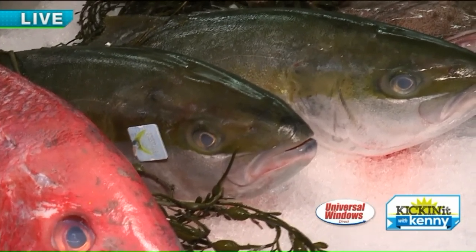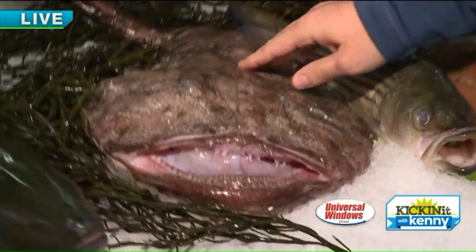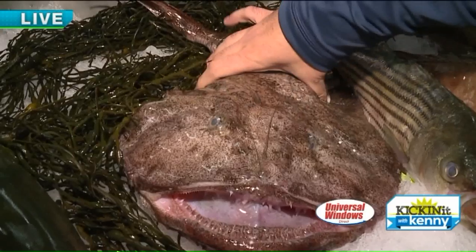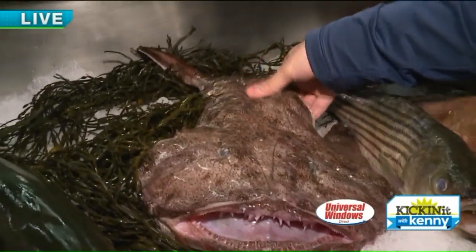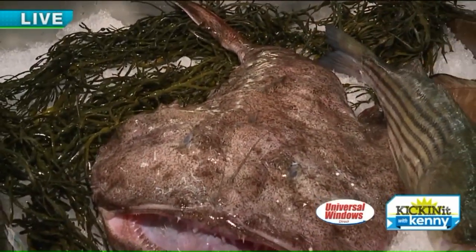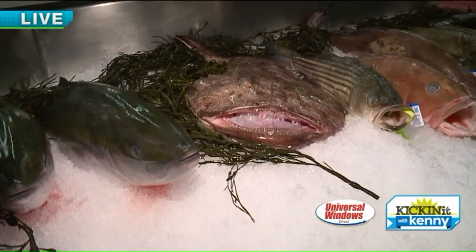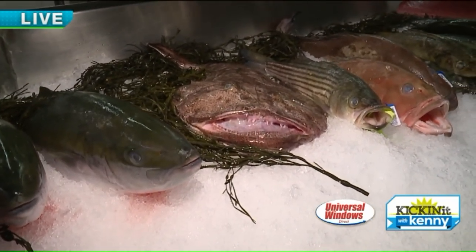That is the ugliest fish I've ever seen! So this is a little monkfish here — this is wild caught from Massachusetts. You'll eat the tail portion of it, and we'll clean it up for anyone who wants to use it. It's a lean fish, so you want to either braise it, cook it slow. Real popular ways are wrapping it in bacon or prosciutto, with a butter sauce caper — very nice, light, and lean.